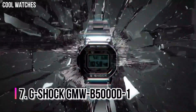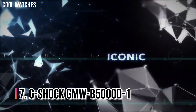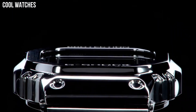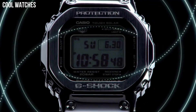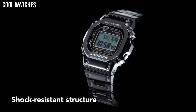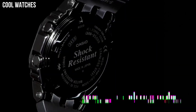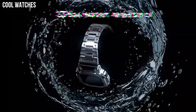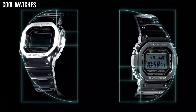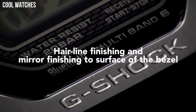Number 7: G-Shock GMW-B500D-1. It has full shock resistance and 200-meter water resistance. Casio also added the latest technology, such as tough solar power, multi-band 6 automatic radio timekeeping, and Bluetooth mobile link, which allows the watch to automatically sync the time through a smartphone. Display type: digital. Case diameter: 43.2 mm. Case thickness: 13 mm.